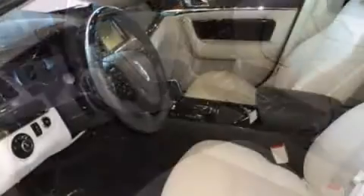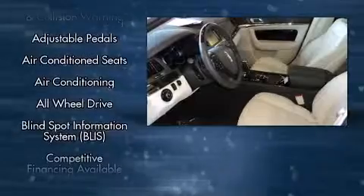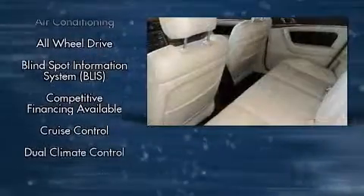Heated and ventilated seats, automatic temperature control, power door mirrors and heated door mirrors, and seat memory.